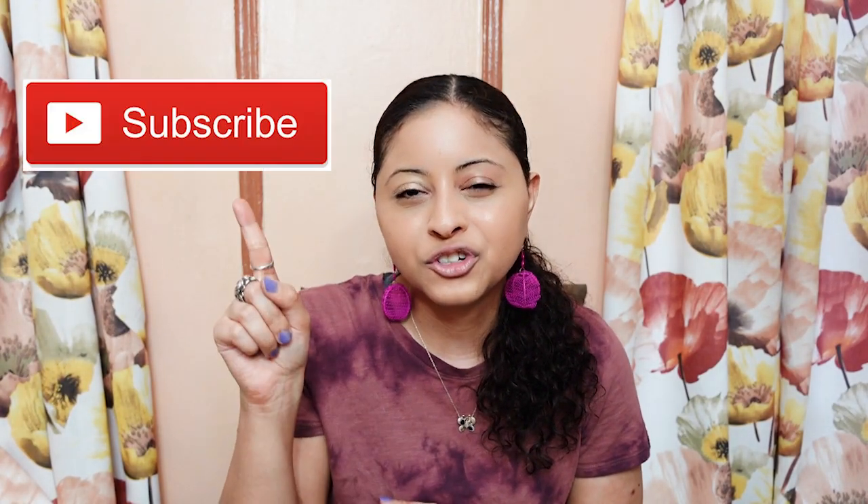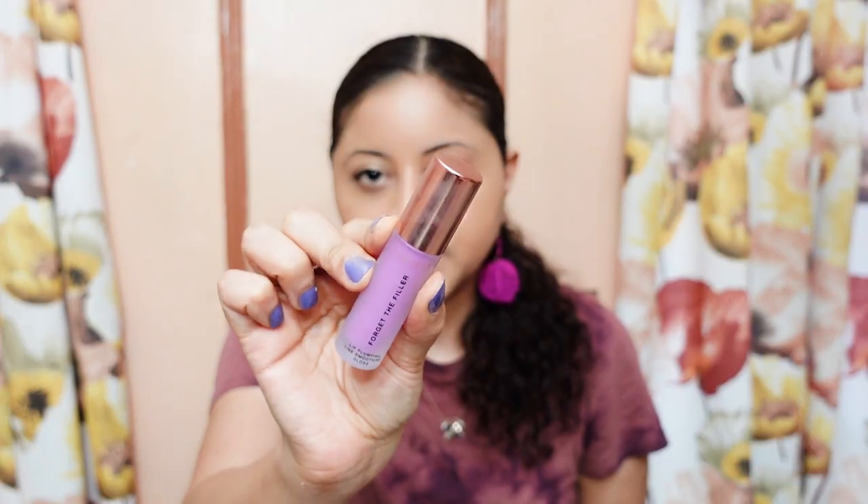If this is your first time here and you want to learn more about makeup, please don't forget to click the subscribe button and the notification bell so you don't miss any beauty videos.